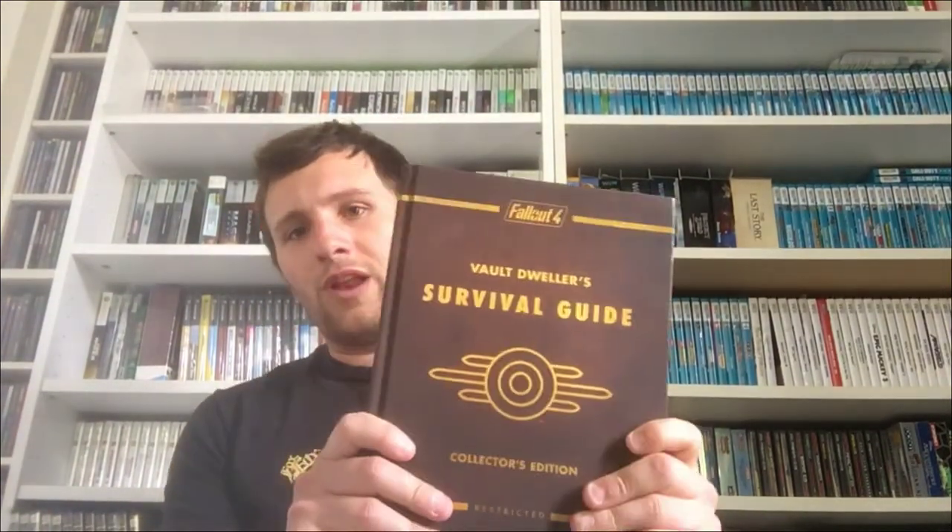Another thing from today's car boot just as we were leaving — I saw a Fallout 4 Survival Guide sticking out of a box. It was a pound so I took it. And from last week, a PSP charger for a pound — always pick those up.